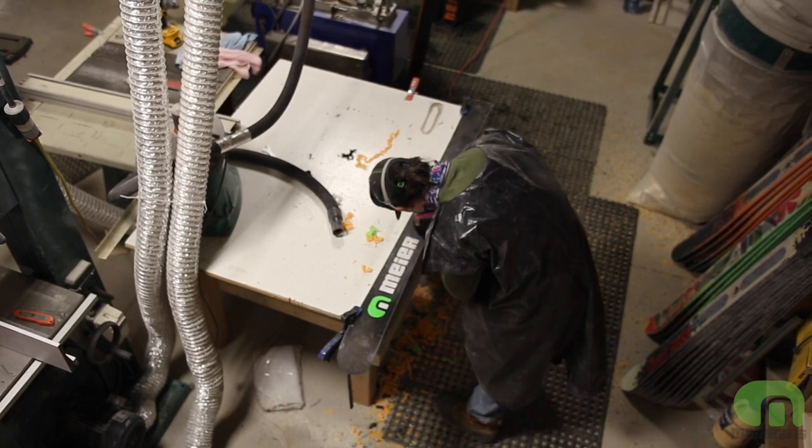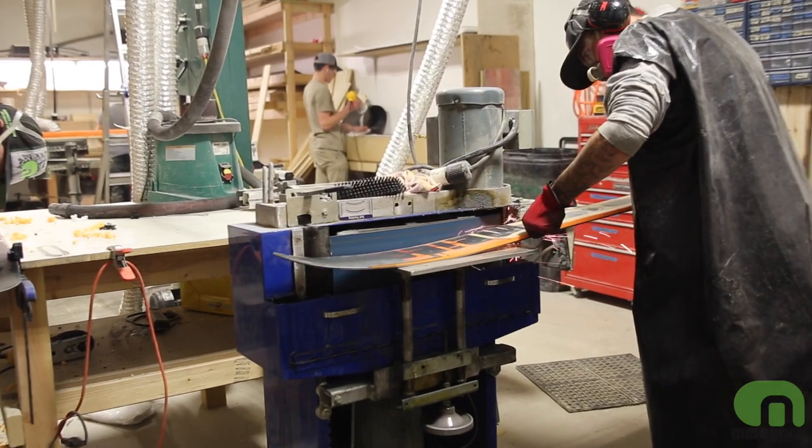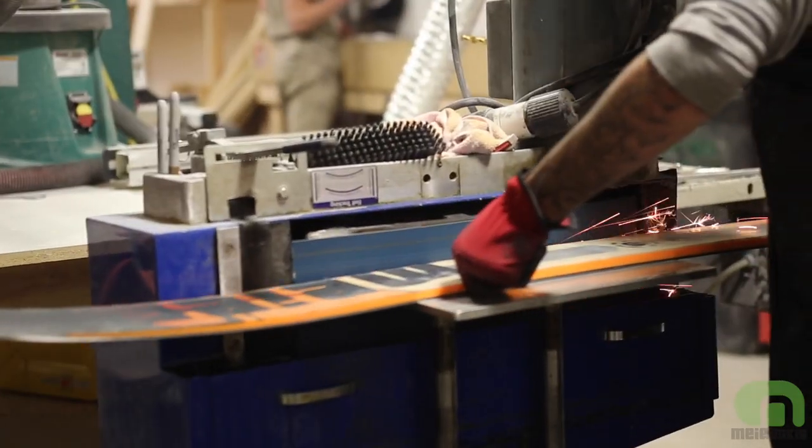The Big Nose Kate — definitely come down and check it out at our craft skiery and watch us make them here. You can take out demos right from the factory, or come see us at a demo at your local hill.